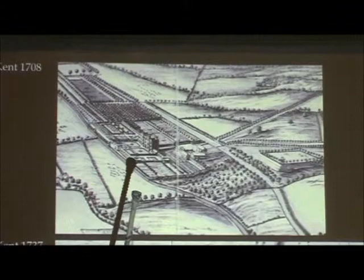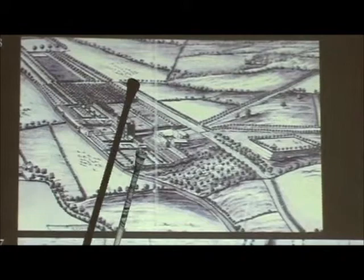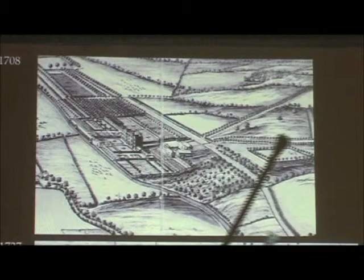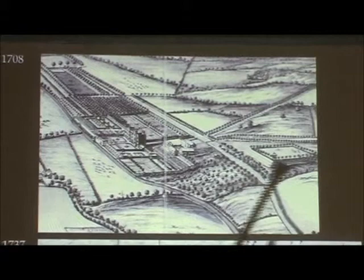There are banqueting pavilions, and there is a canal — a rectangular canal. There's an orchard there and tree lines here. And then that is just a scrubby piece of orchard. And that's the main road. Then a big avenue. It's a raised bowling green lined with trees.